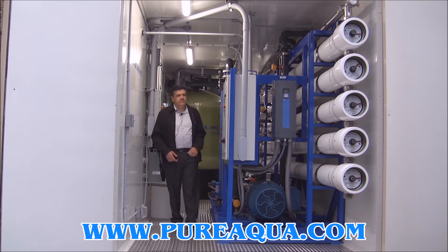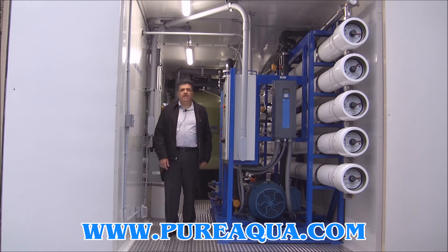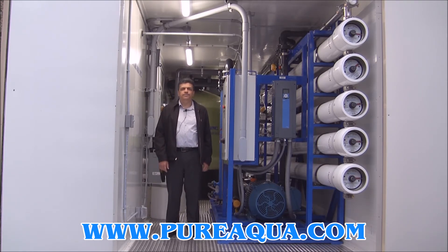Again, finally, this system is going to leave today to Venezuela. The capacity is 100,000 gallons per day. Thank you.